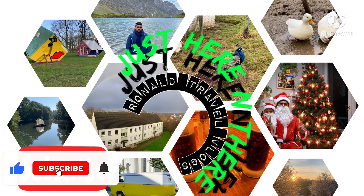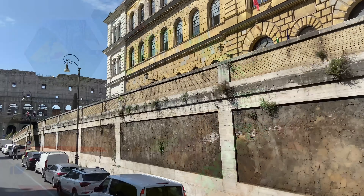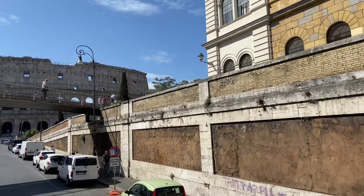Hey guys, welcome to my YouTube channel 'Just Here and There.' This is Ronald. This video is about the Colosseum in Rome, which is one of the New Seven Wonders of the World.